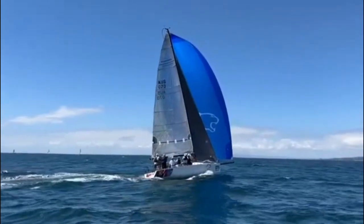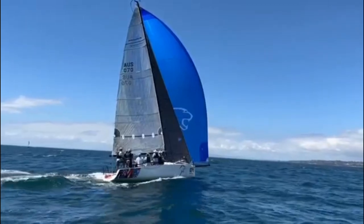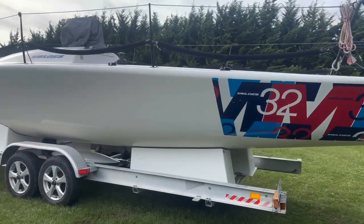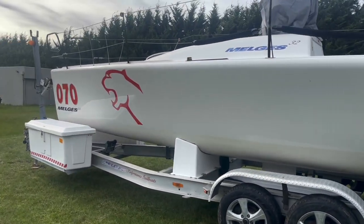Panther most recently has been racing on Port Phillip Bay. She lives in Mornington. She's never been anti-fouled. In fact, she comes together here with this great road trailer.